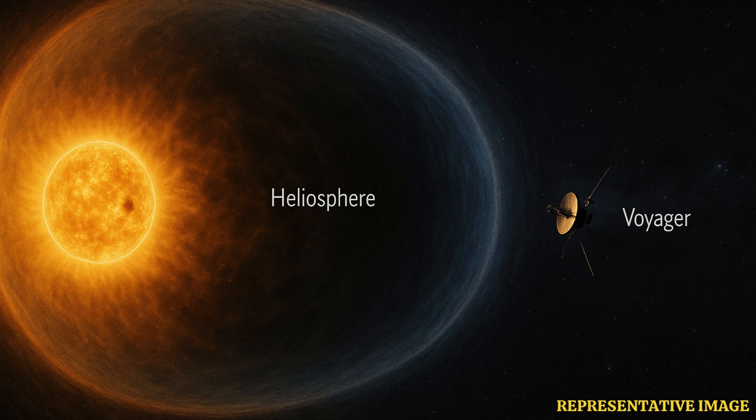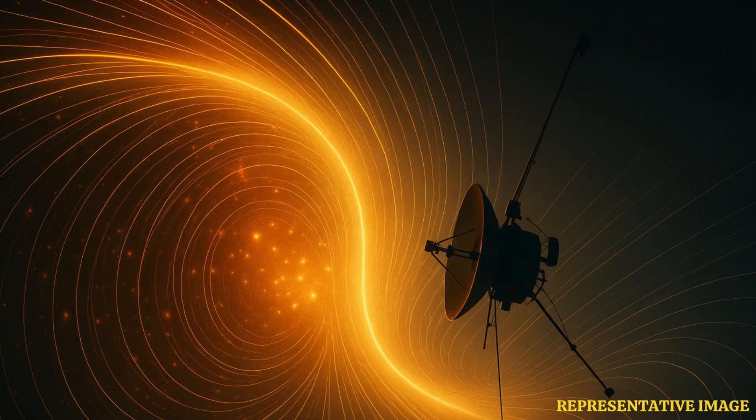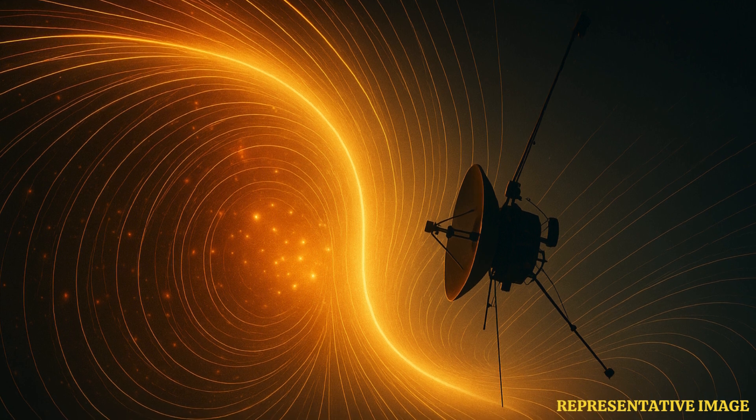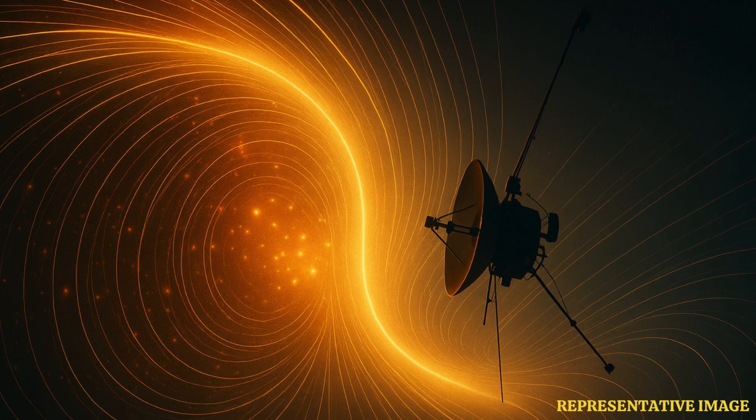This boundary slows and deflects some cosmic radiation, preventing the inner planets from being fully exposed. Like a checkpoint, it screens what enters the solar system. When Voyager crossed, it provided direct measurements of this frontier for the first time. Its data confirmed that the Firewall is not a barrier, but a transition zone between two cosmic regions.